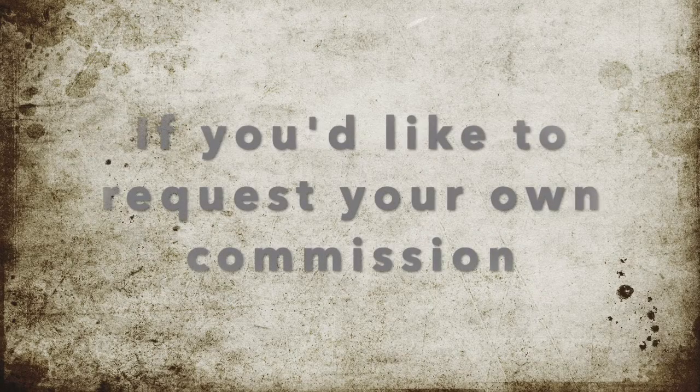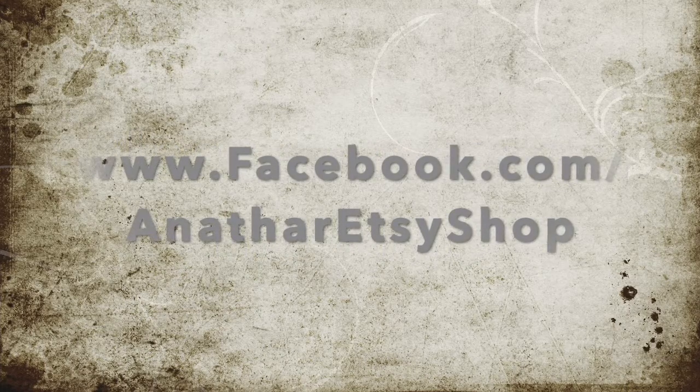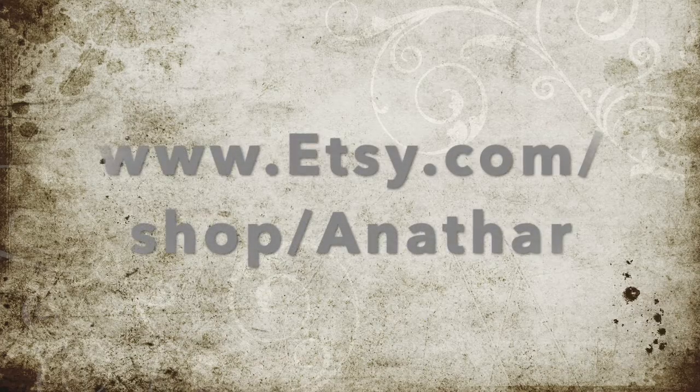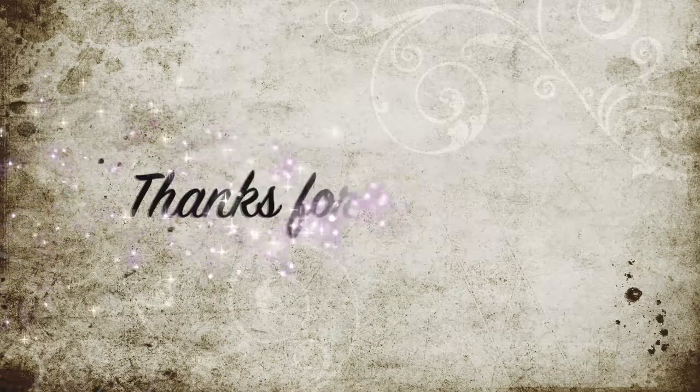If you'd like your own commission, there are several ways to find me — I'll list them on screen now and links are below. As always, I hope you have a lovely week ahead. Thank you for watching. If you like this video, please hit the like button, share, subscribe, and comment — every little helps. Love you all, bye!